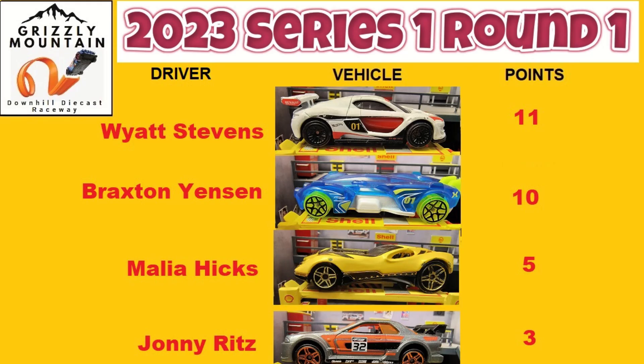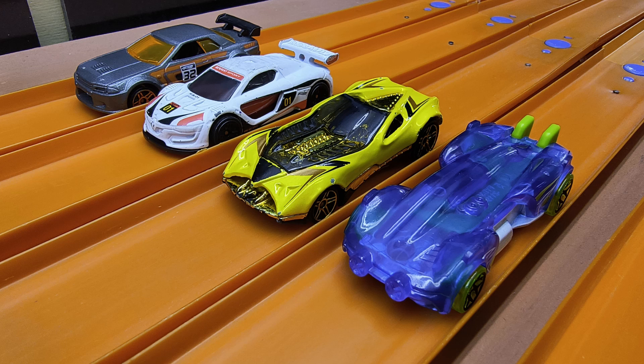This time it looks like Braxton and Wyatt again head to head out front, with Malia coming up in third. Let's take a look at that again — boom! Wyatt into the soft wall, Braxton right behind him, it was nose to nose, and then Malia in a very close finish. That puts Wyatt up by one point with 11, Braxton with 10, Malia up to third place with five.